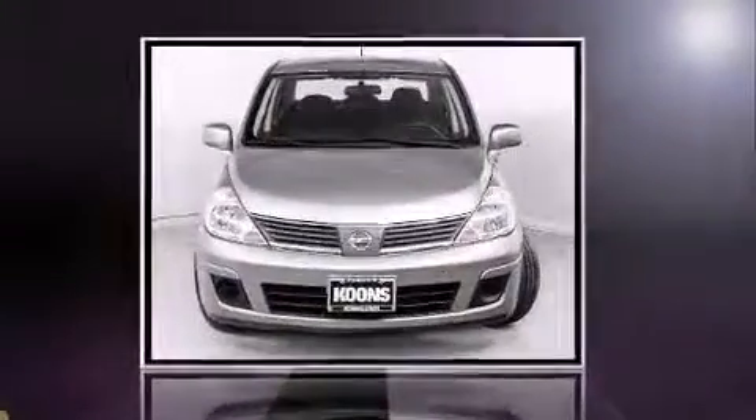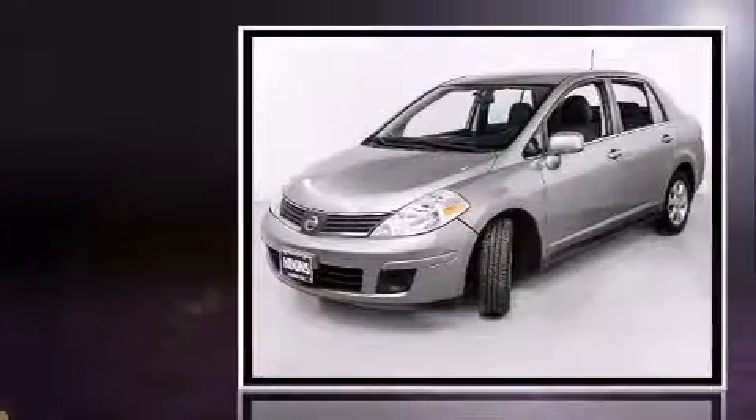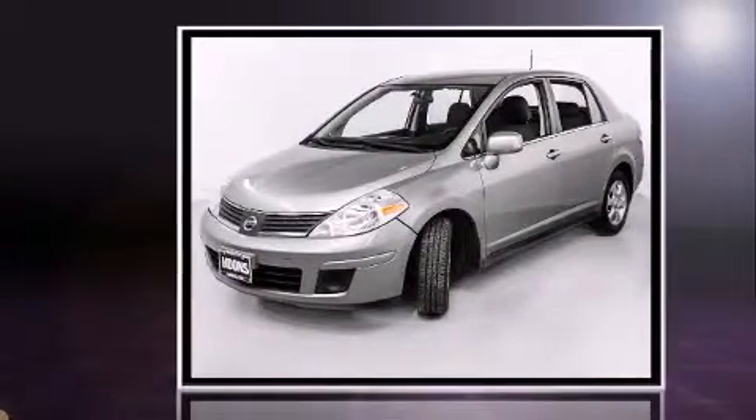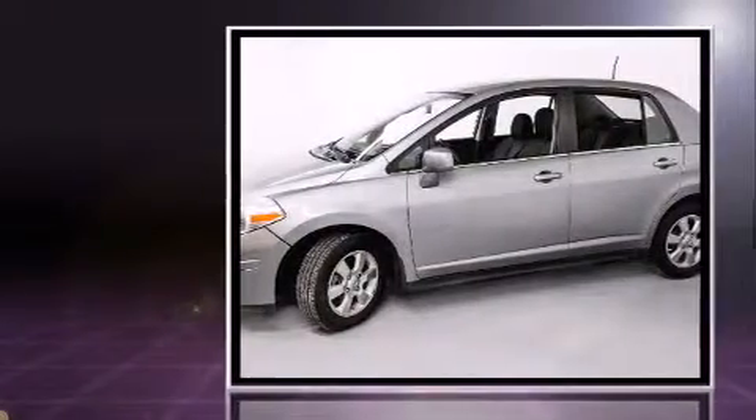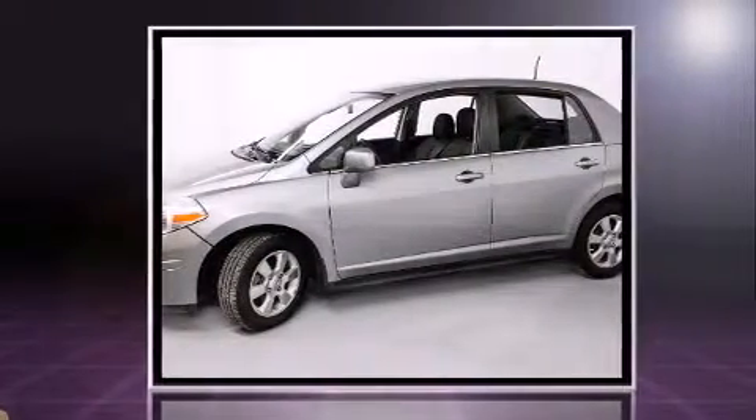Introducing the 2008 Nissan Versa. This four-door, five-passenger sedan is still under 75,000 miles. Smooth gear shifts are achieved thanks to the efficient four-cylinder engine, providing a spirited yet composed ride and drive.